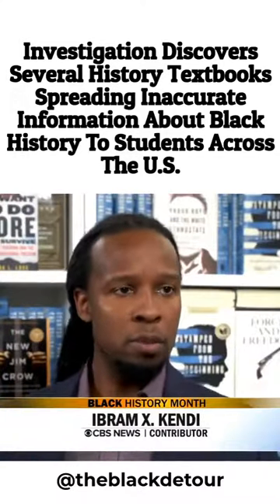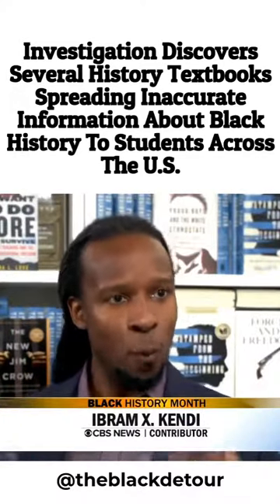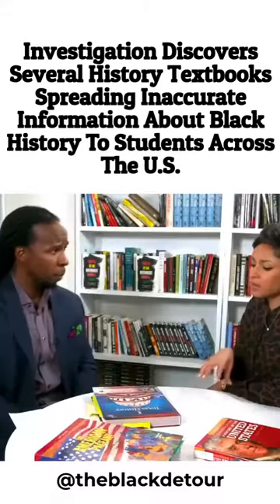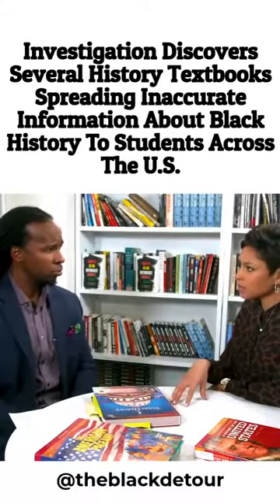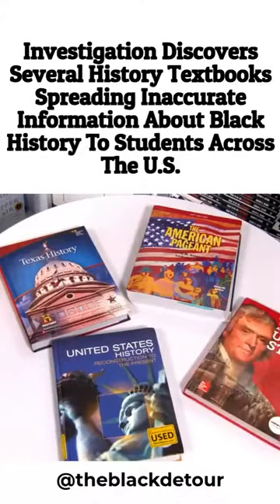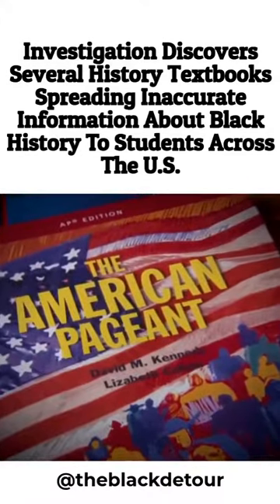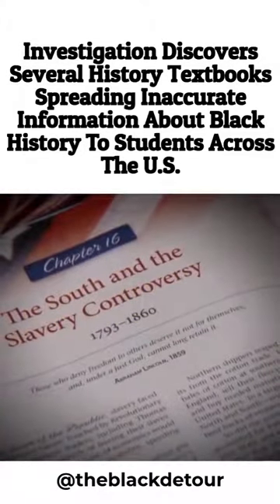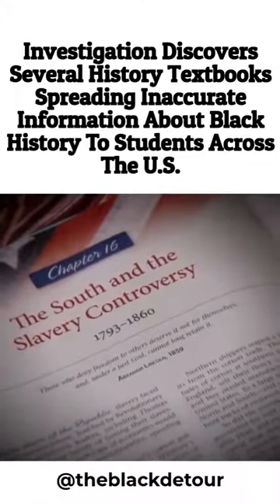Reviewing these texts closely, I can see why so many students get to college and they're like, why didn't we learn this in high school? Because it isn't in these texts. We asked Kendi, a CBS News contributor, to take a look at four textbooks used in public school classrooms. The first book, The American Pageant, is used to teach advanced placement history. The publisher says more than 5 million students learn from it each year.